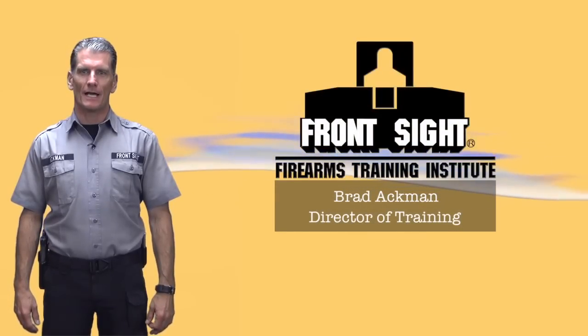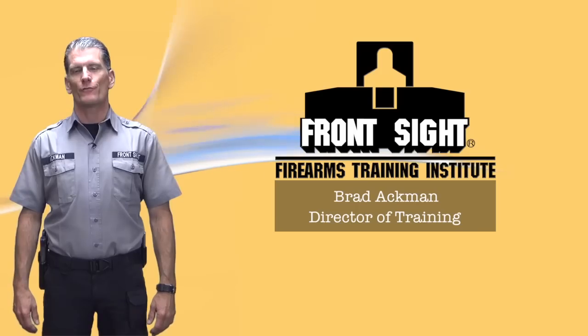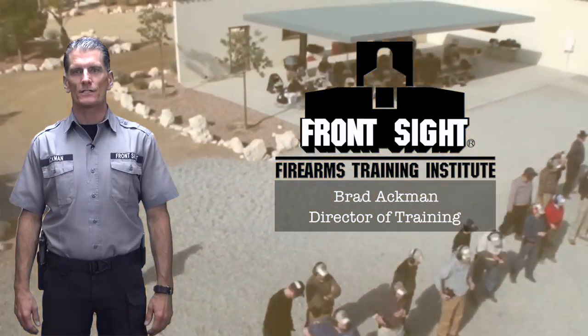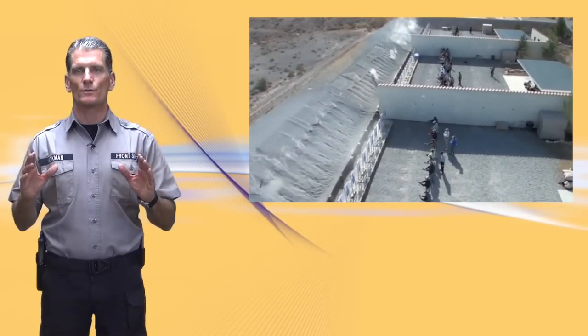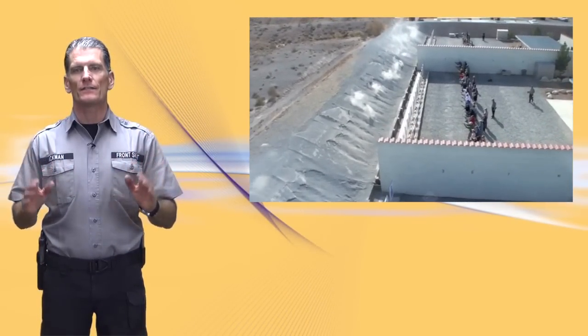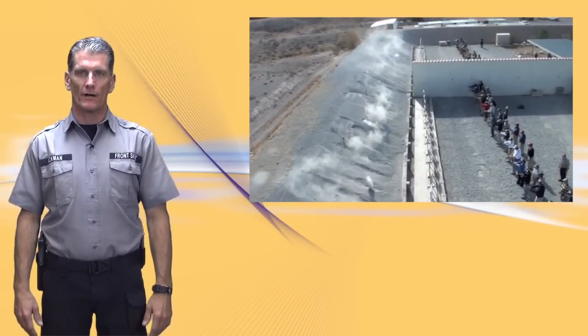Hi there, my name is Brad Ackman. I am the Director of Training at Front Sight Firearms Training Institute just outside of Las Vegas, Nevada. At Front Sight, we train upwards of 50,000 students every year in the safe and efficient use of firearms.